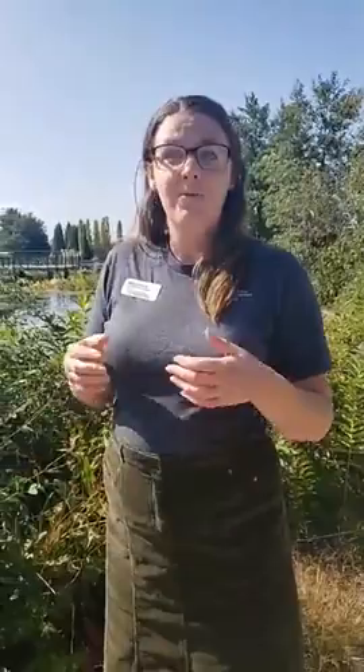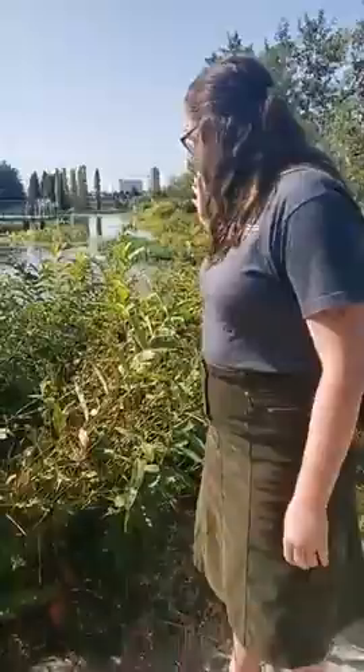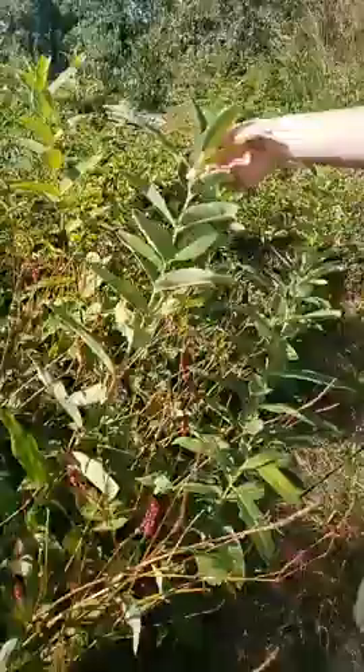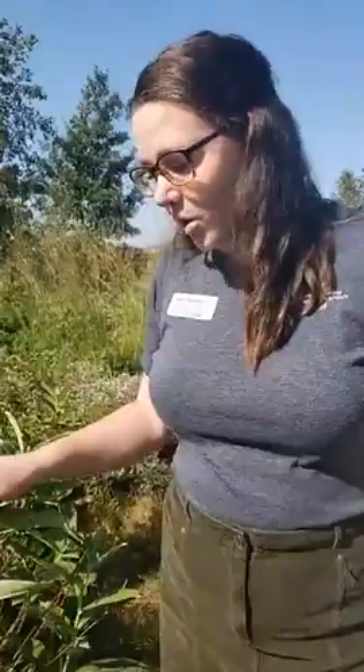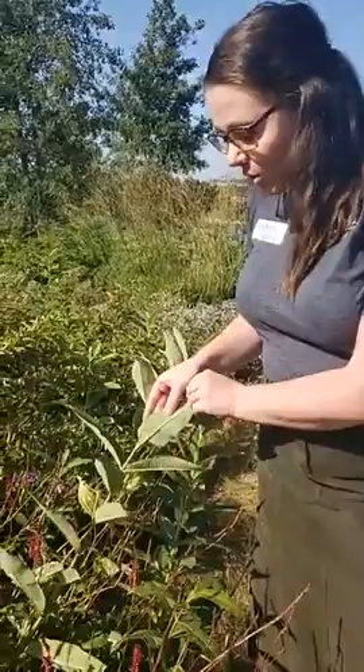One of the most important things we can do for monarch butterflies is to provide them food and resources during the summer months. The best thing to do is plant milkweed — the Asclepias genus. This common milkweed here is the only food source for the monarch caterpillar. A monarch traveling north in the summer will lay its eggs on the milkweed, the caterpillar will hatch and eat the leaves, and then the next generation will fly forth.